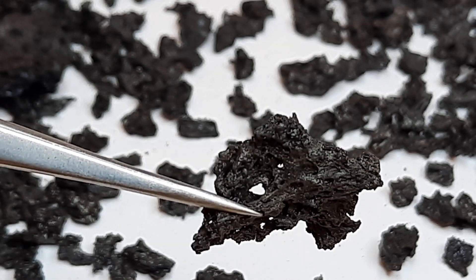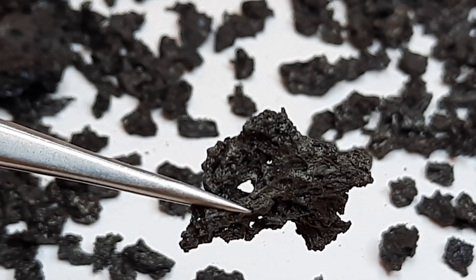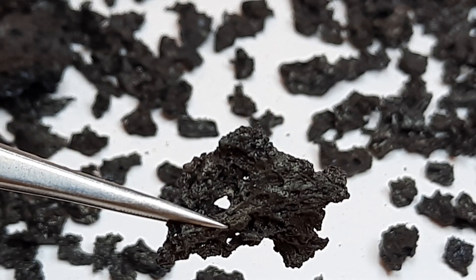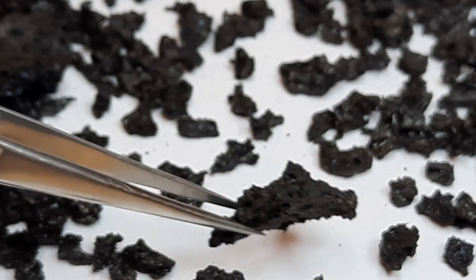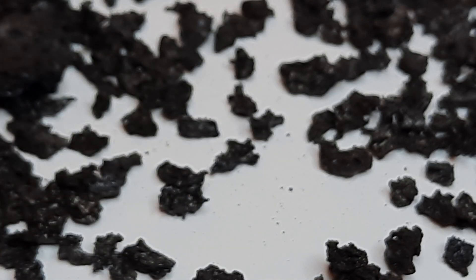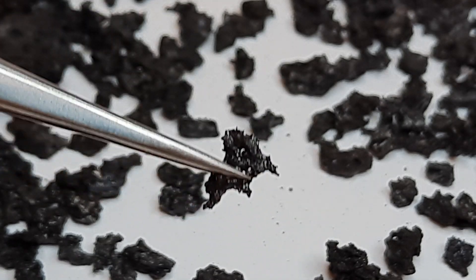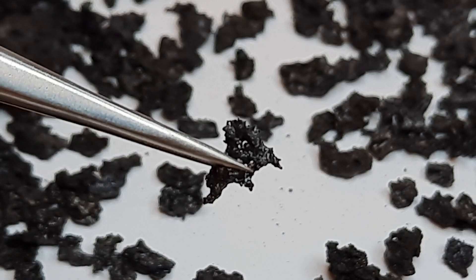What happens is that gas comes out of solution when the magma rises through the conduit. On decompression, gas bubbles form and they grow. The further we go up in the conduit, the further we decompress, and once they're rather large they actually start to fragment the magma.